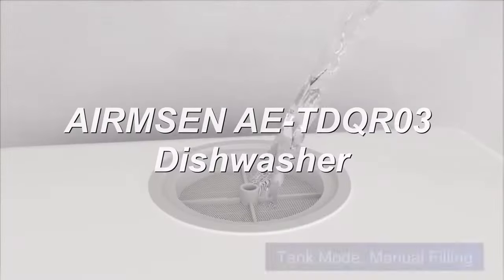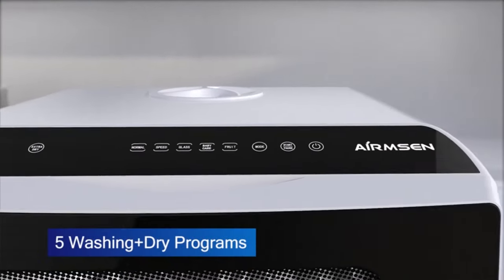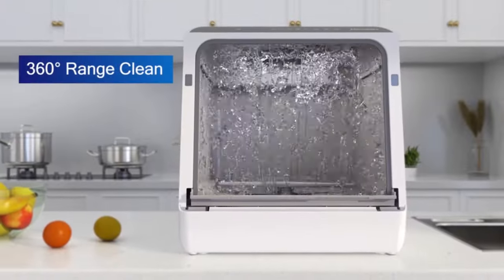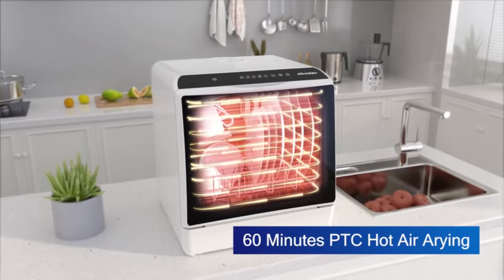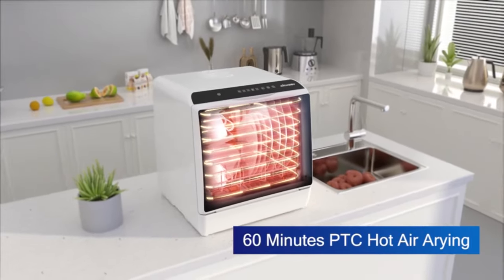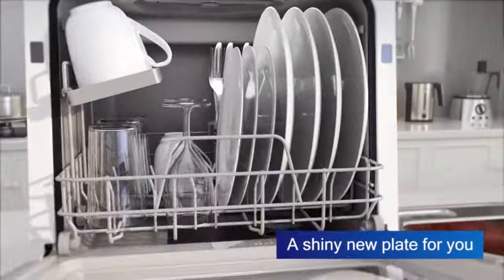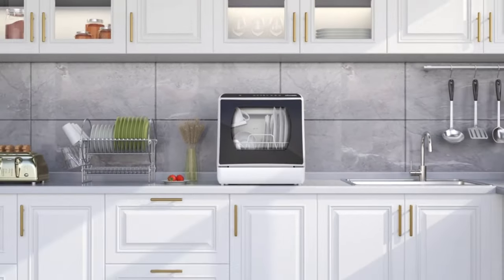Number two: the Airmsen portable dishwasher, perfect for small spaces, offering five wash cycles, a 5L water tank, and special modes for baby items and fruit. It fits four place settings, is made from stainless steel and plastic, operates quietly at 50.2 decibels, and has an easy-to-use LED screen.